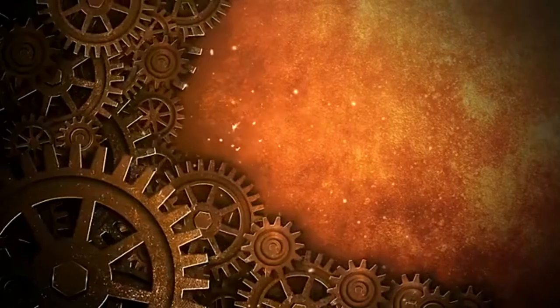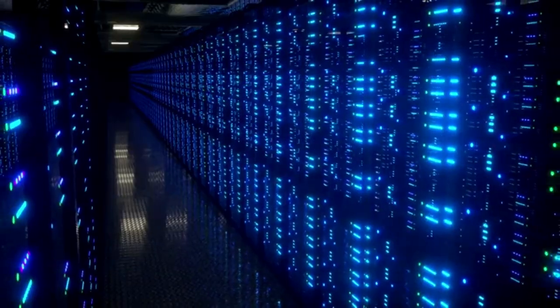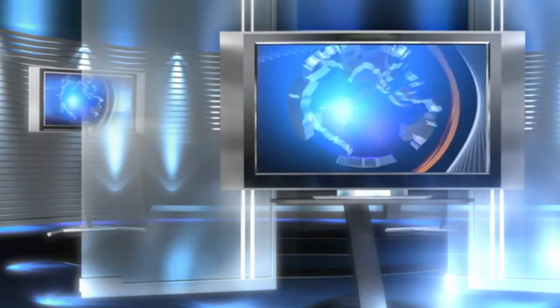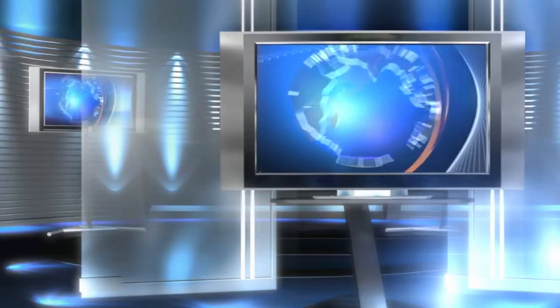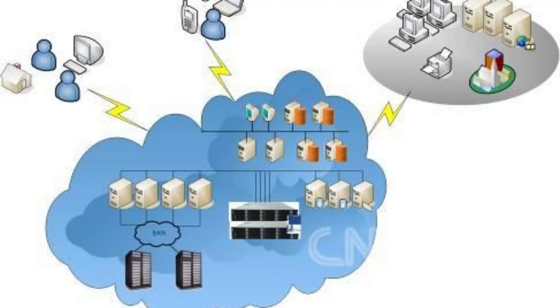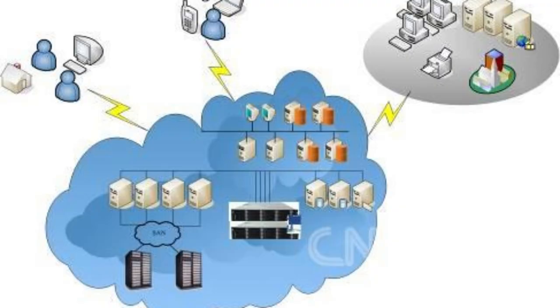What is Bare Metal Cloud? Unlike traditional cloud services that utilize virtualized environments, Bare Metal Cloud offers direct access to physical servers. This means you get dedicated hardware without the layer of virtualization, providing the raw power and performance necessary for resource-intensive workloads.